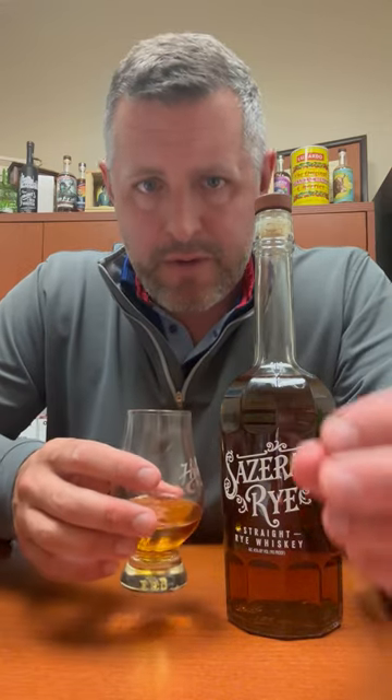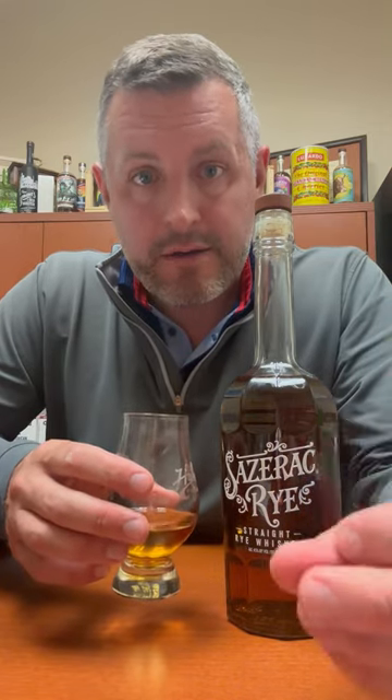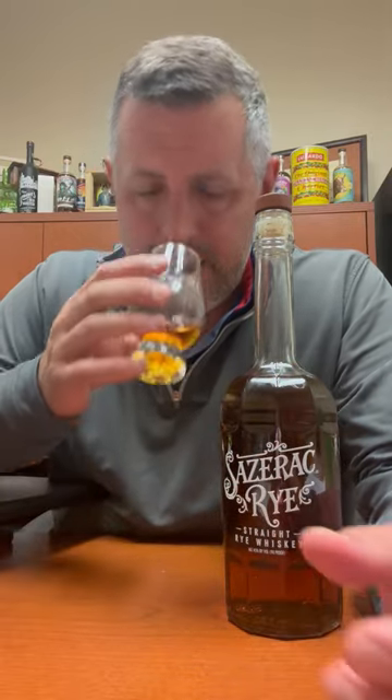What I absolutely love about Buffalo Trace's version of rye is that it's a perfect combination of cinnamon and mint on the nose, so it's got this really nice sweet spice element going on, and it's just so balanced.